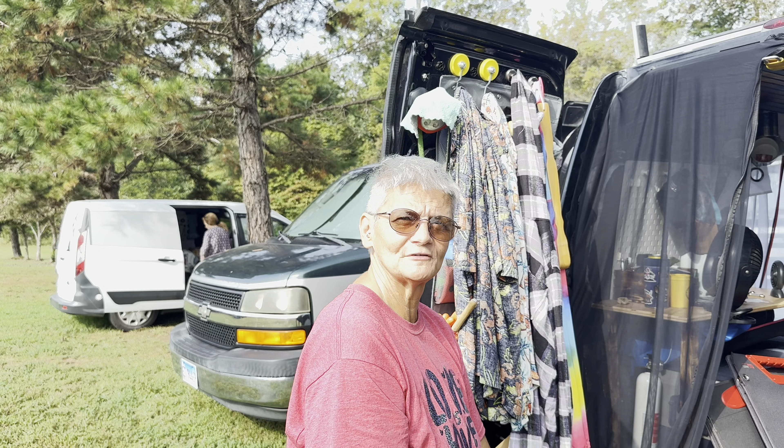So do you ever have problems powering up your stuff? Yes, my power died last night, so I'm plugged in right now because we had all the clouds. The only things that really run are the fridge, my lights, and my fan. I got by last night without them.